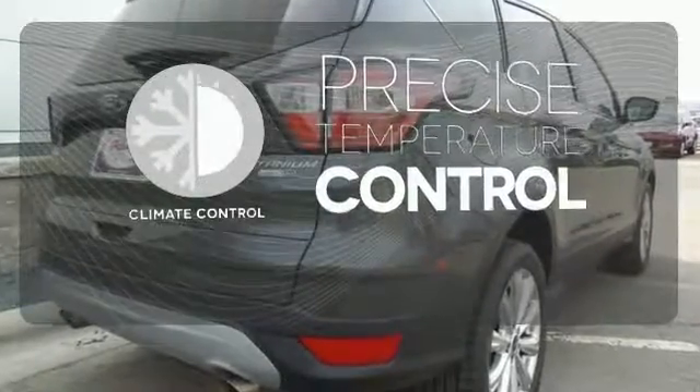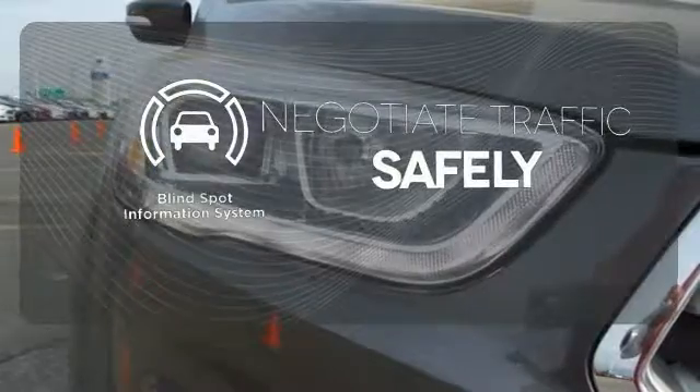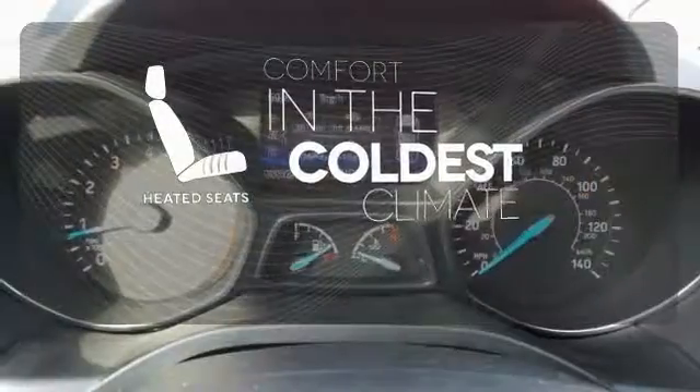Select the perfect temperature with the climate control. Safety comes by being aware of your surroundings, and for that, the blind spot indicator can't be beat. The heated seats keep you comfortable no matter how cold it is.